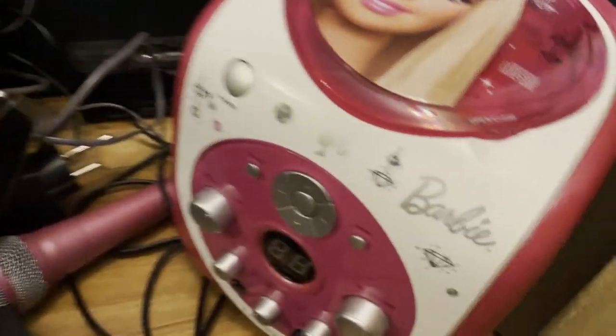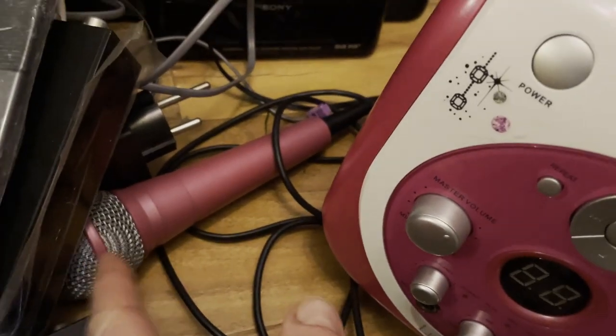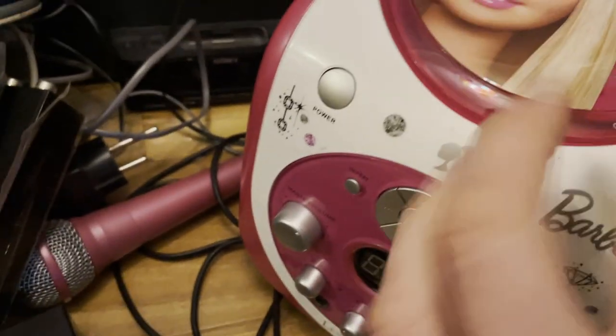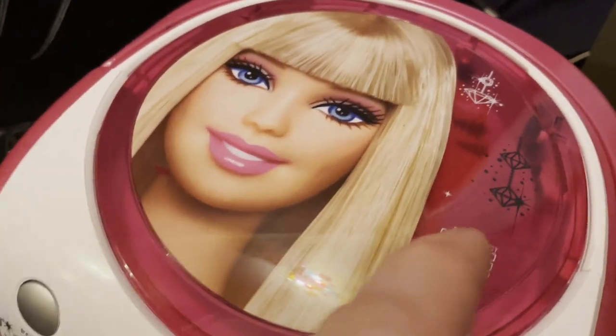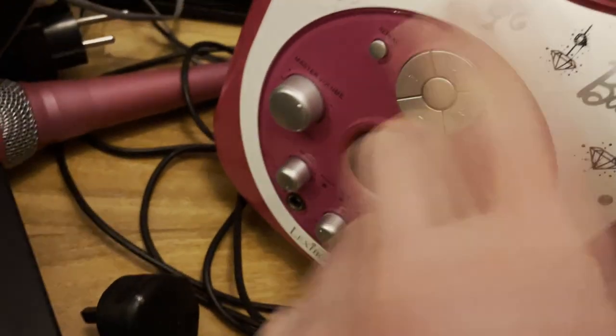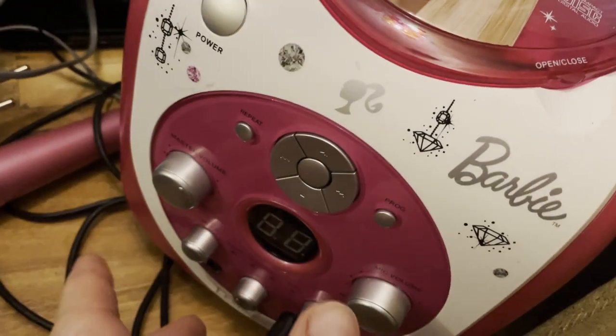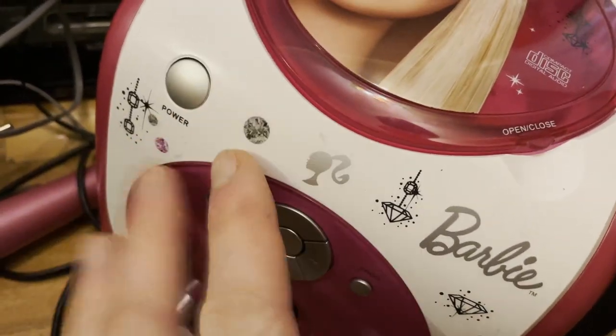Picked up a Barbie hi-fi unit. I think this is like a karaoke machine because it comes with the microphone — CD player. It's a genuine Barbie one — this isn't a sticker, it's actually on the plastic as it were. It's got all the decals on here, so I thought it would be worth it — a nice Christmas present for someone as well.